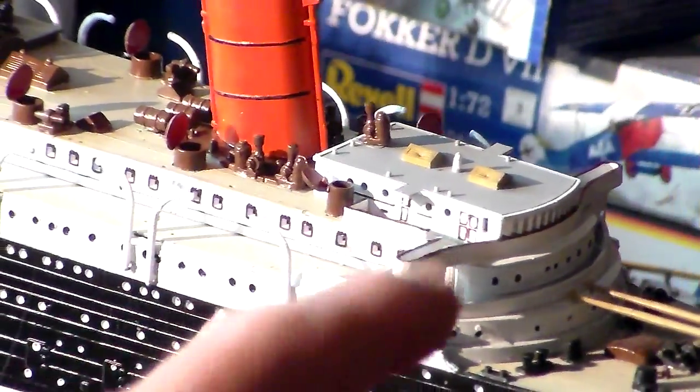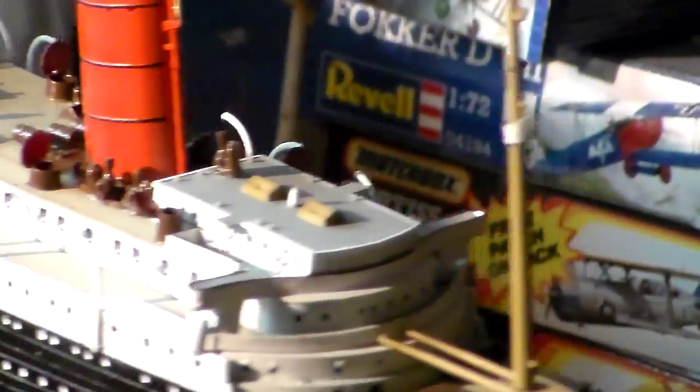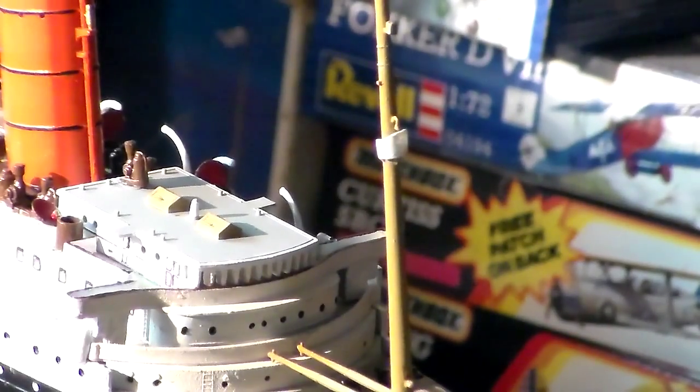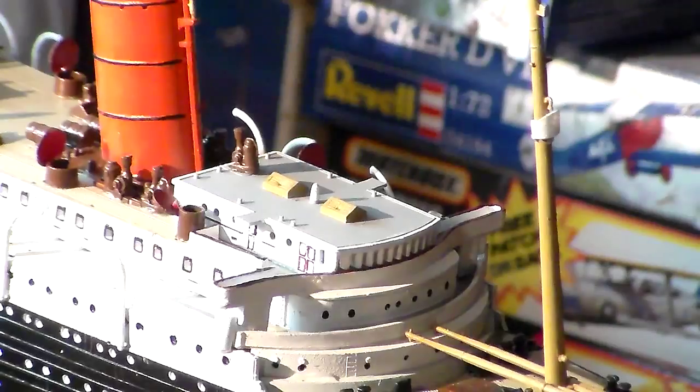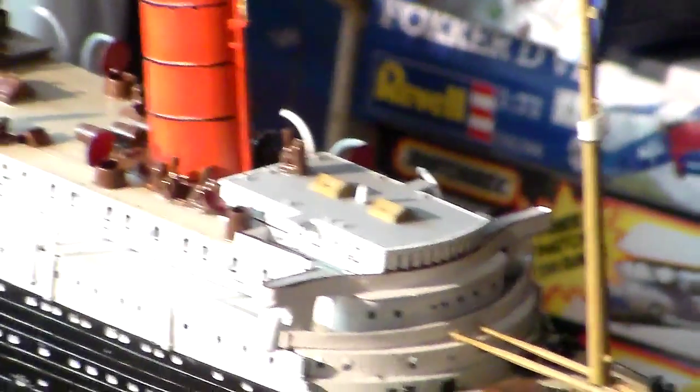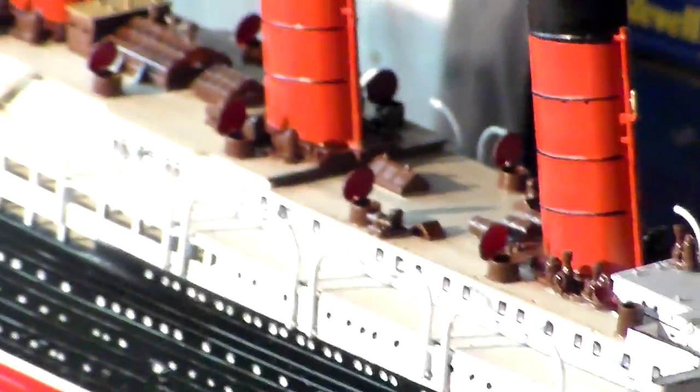We got the bridge installed right there. I got a little capstan turners right there on the bridge. She's a beautiful ship, folks, to say the least. I put a lot of work in this thing — I've got almost 60 hours in this thing already.